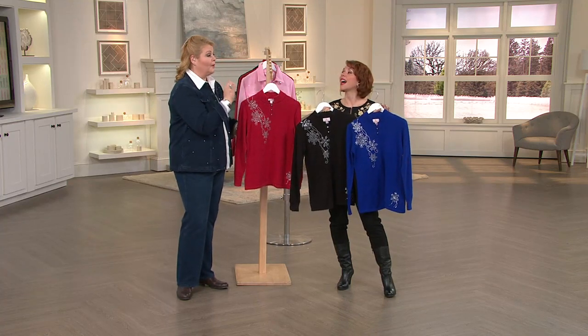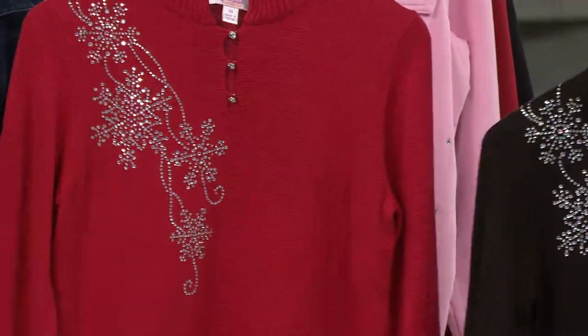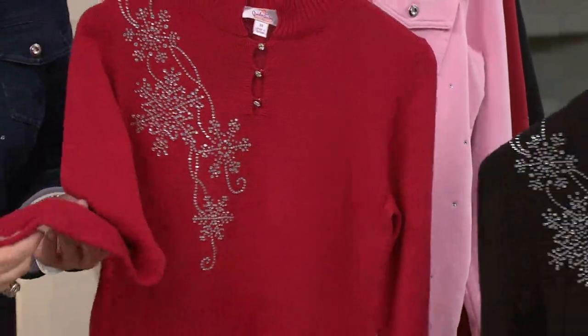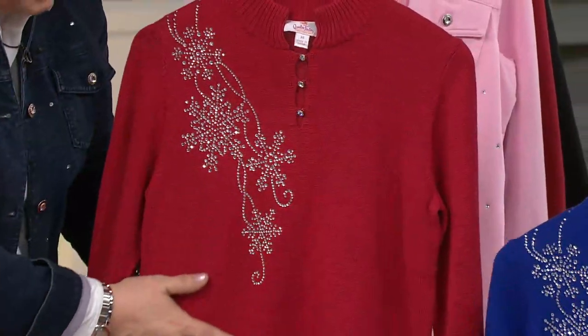The royal blue wasn't in yet when we did this, so we got her the red. Just simply gorgeous. It's lightweight, fine gauge, long sleeve, and it eases over the body beautifully.